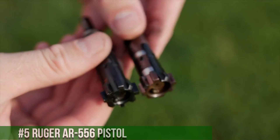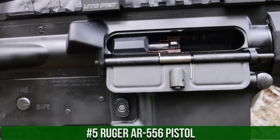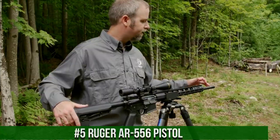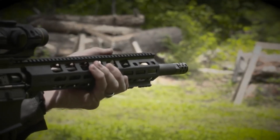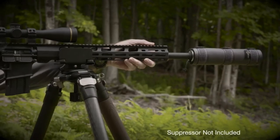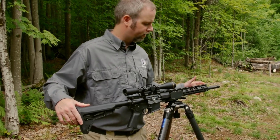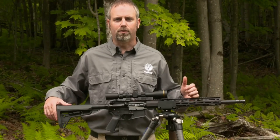Number 5: Ruger AR-556 Pistol. A popular semi-automatic firearm designed for recreational shooting and home defense. This pistol is chambered in 5.56 NATO and features a compact design that makes it easy to handle and shoot. It has a lightweight design constructed from high-quality materials, including a mil-spec aluminum receiver and a nitride-coated barrel. It also features a free-floating handguard and an adjustable stabilizing brace, which provides added support and stability when shooting.